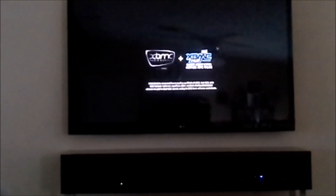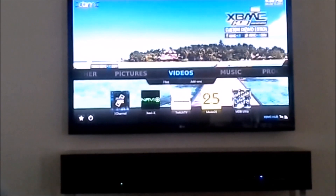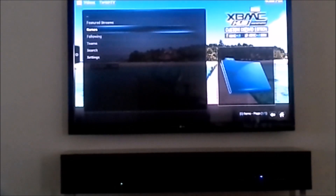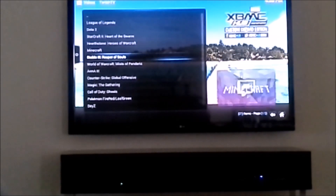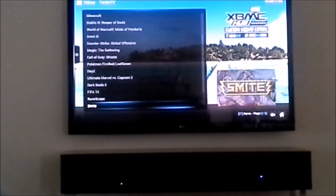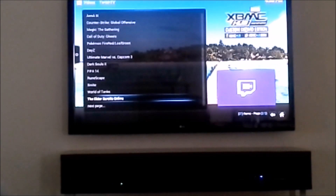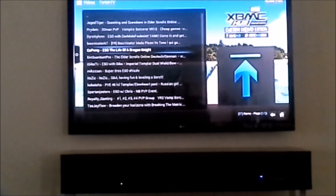So for XBMC I use the SPMC version — you can find it on Google. You can also use the OUYA version and this pretty much works perfect. At the moment if you use NaviX, that's down right now, so don't worry — it's not the Amazon Fire that can't run it. They said that they're fixing the servers.